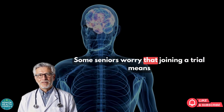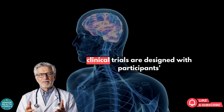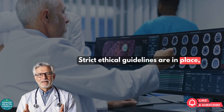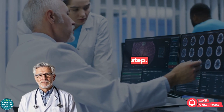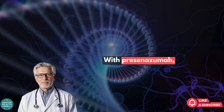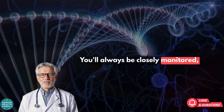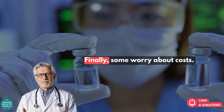Some seniors worry that joining a trial means being treated like a test subject. In reality, clinical trials are designed with participant safety as the top priority. Strict ethical guidelines are in place, and independent review boards oversee every step. Another concern is the possibility of side effects. With Prasinozumab, side effects are still being studied, but so far they appear to be manageable. You'll always be closely monitored, and your health and safety remain the primary concern of the research team.